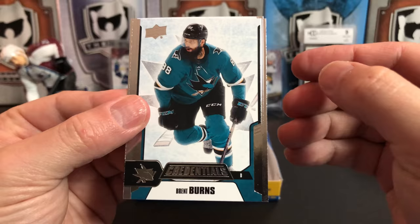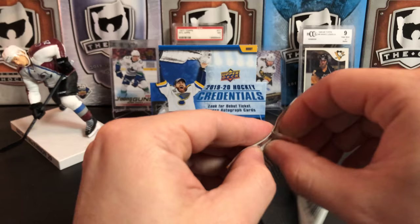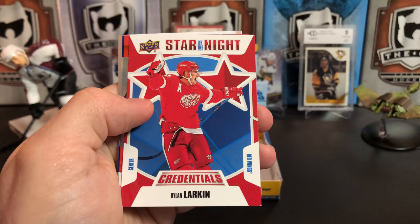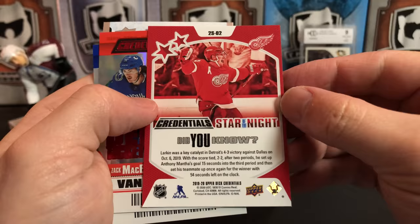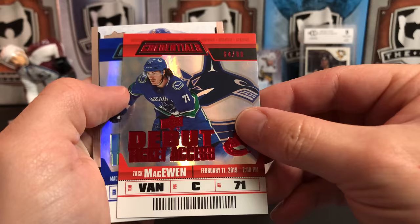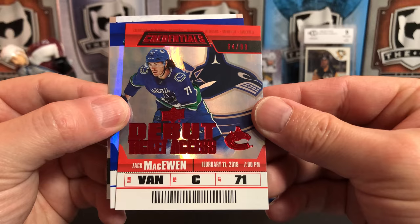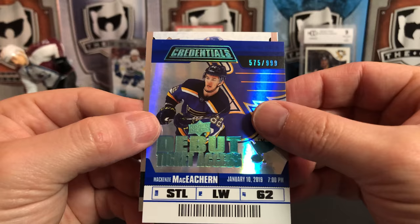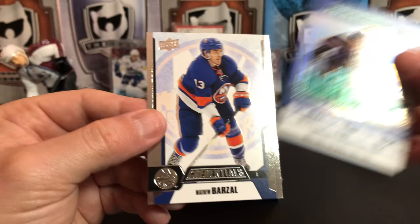We've got Brent Burns and Ryan Getzlaff. Then Artemi Panarin, Blake Wheeler, and a Star of the Night — two-star of Dylan Larkin. Those stylized letters appear to be intentional. We've got a Debut Ticket Access for Zach McEwen, numbered 64 of 99 — so that's a parallel — and right behind it another Debut Ticket Access numbered 575 of 999. So we've got an insert and two numbered cards in one pack. Matt Barzal as well.